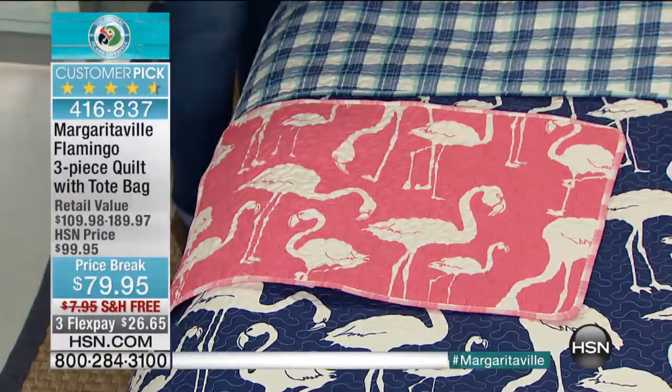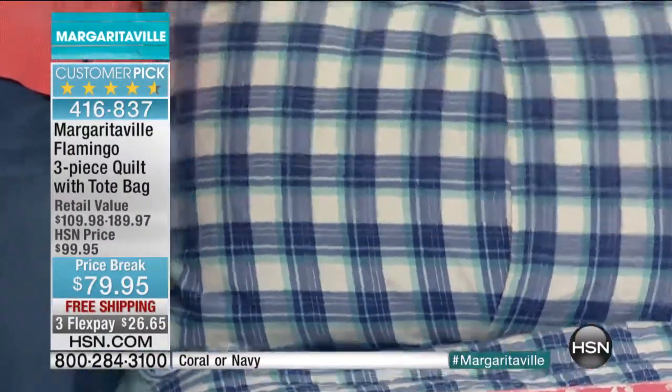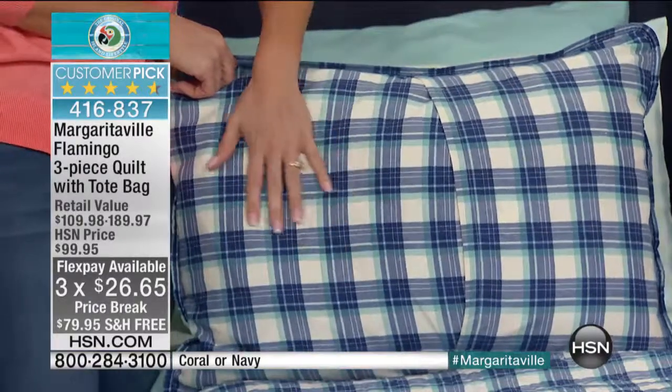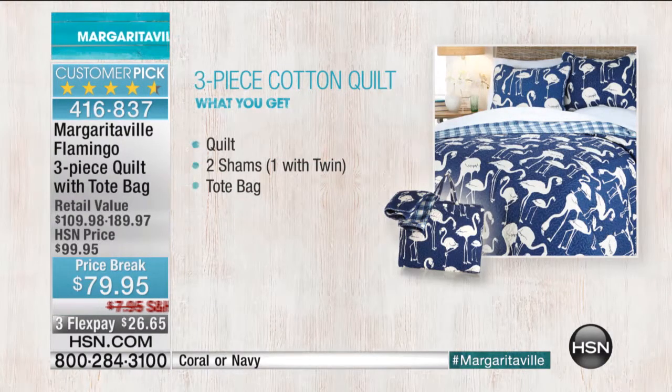Great for kids' rooms, too. It is perfect — great for a dorm room. This works just everywhere. 100% cotton, and the price is right today. We took $20 off, free shipping and handling, and then your three flex payments. And if you read the reviews on this — incredible reviews — I think every single one except for two are five-star ratings, and that was when it was $20 more. So you're getting this now at a huge customer pick, 416-837. You're getting to choose if you want the coral or the blue, but we just have a few hundred of these, so all the sizing is going to start getting limited very quickly here.